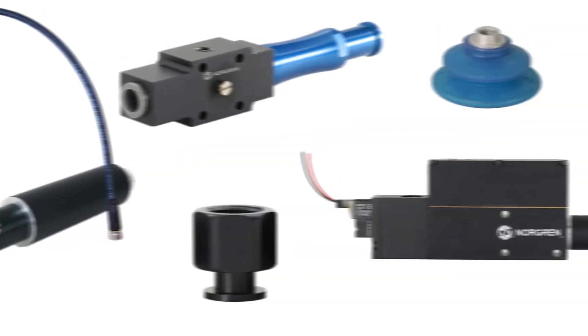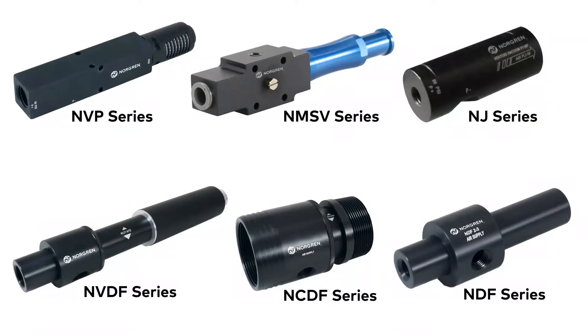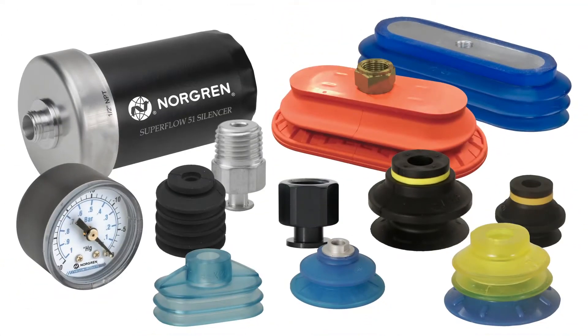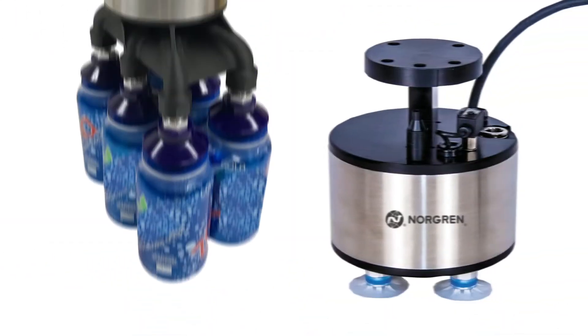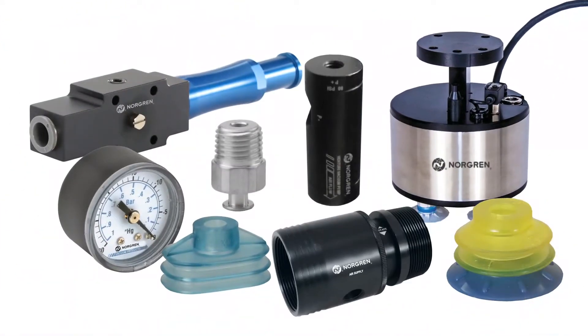Did you know Norgren offers a broad range of vacuum products? From our six series of air-powered vacuum generators, our expansive line of vacuum cups and accessories, to our standard and custom end-of-arm tooling solutions, Norgren has just the vacuum solution for you.